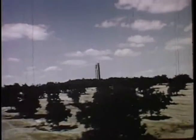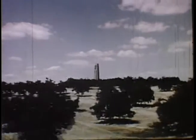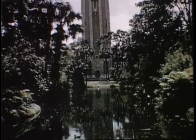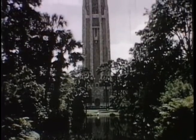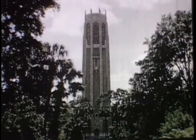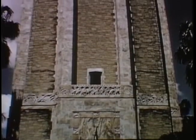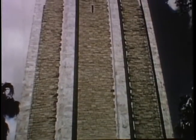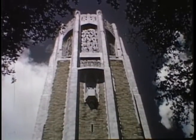Contrasting sharply with the excitement of Cypress Gardens is the peace and serenity of our next Highway 27 attraction, the Mountain Lake Sanctuary located at Lake Wales, home of the famous Bok Singing Tower. Created by the late Edward William Bok as a place of quiet beauty for all to enjoy, the sanctuary has come to be regarded as the Taj Mahal of America. The 205-foot singing tower, constructed of Georgia marble and Florida coquina rock, houses a carillon of 71 bells upon which recitals are given during winter and summer seasons.